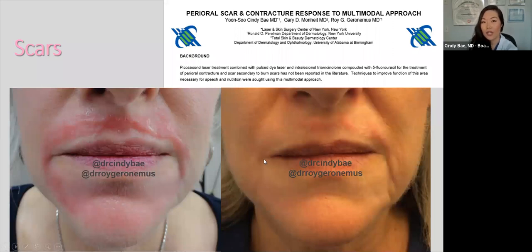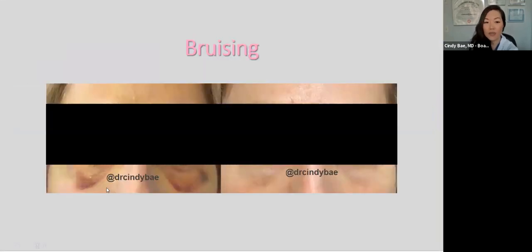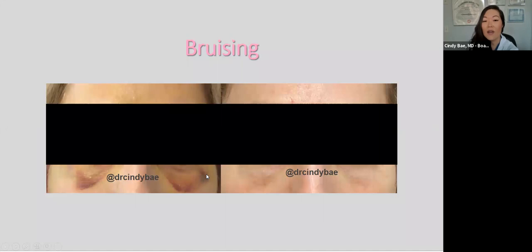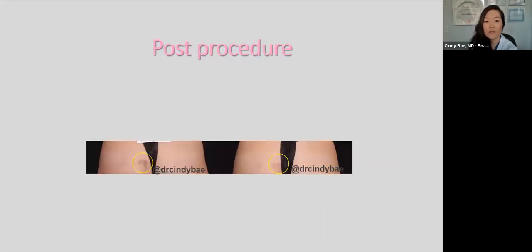We also treat bruising. This patient had a lower blepharoplasty — surgery to improve her lower eyelids — and we treated her with pulsed dye laser to minimize the bruising after surgery. Many of our plastic surgeon colleagues send us patients, especially after neck lifts and facelifts, to help their patients recover faster. We also treat bruises from our own procedures — for example, this patient came in for cellulite treatment and had some bruising that we were able to clear up.